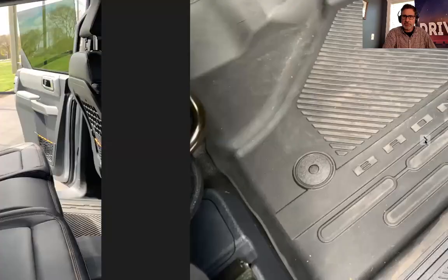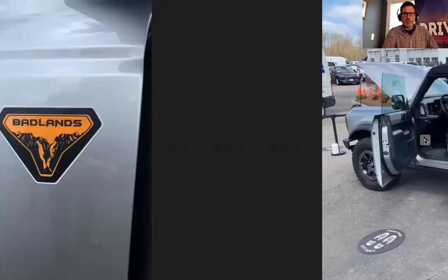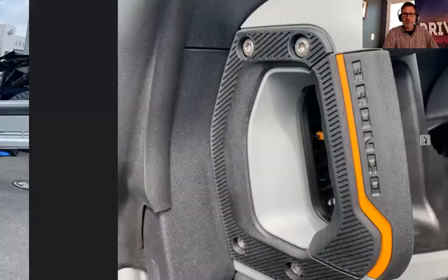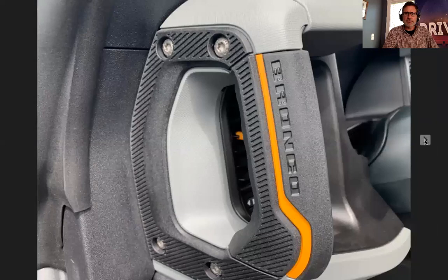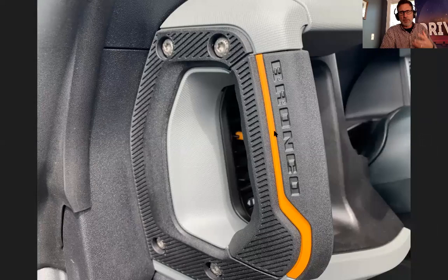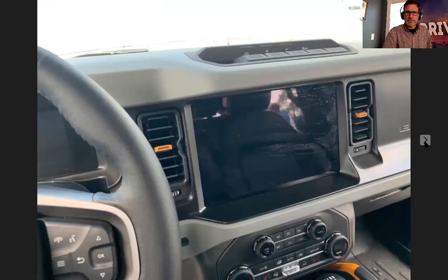Back to the Badlands — you can tell by the orange stitching. The grab handles are rubber-coated, and they have a really good grip — when you grab it, your hand almost sticks to it. So they're not just there for looks; they're built to be used. And the steering wheel again. I'm so glad I upgraded to the 12-inch touchscreen.